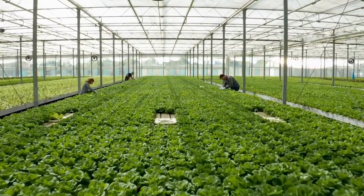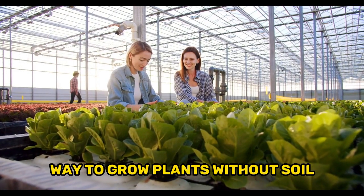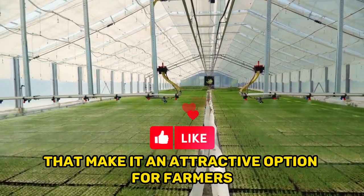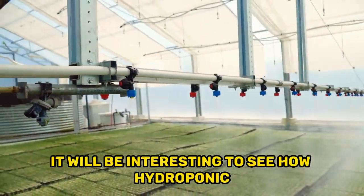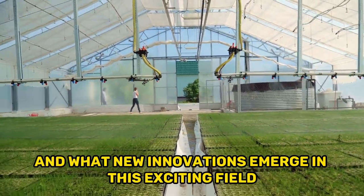Overall, hydroponic farming is a fascinating and innovative way to grow plants without soil. While it has its challenges, it also has several advantages that make it an attractive option for farmers and home gardeners alike. As technology continues to advance, it will be interesting to see how hydroponic farming evolves and what new innovations emerge in this exciting field.